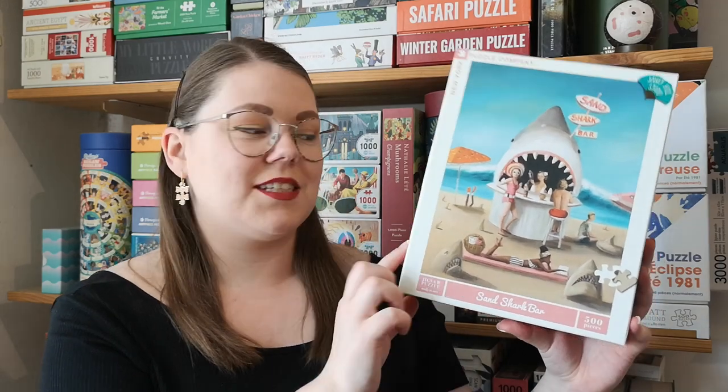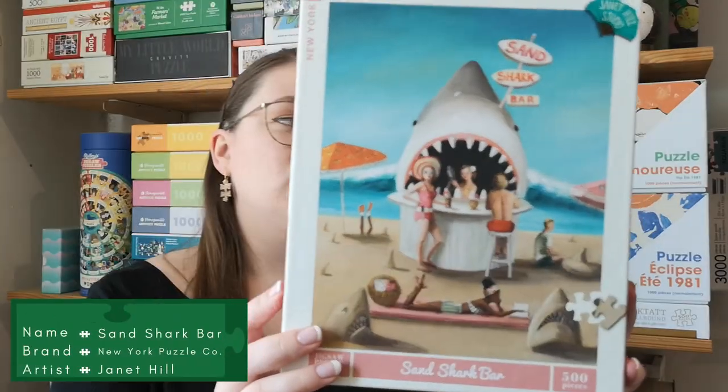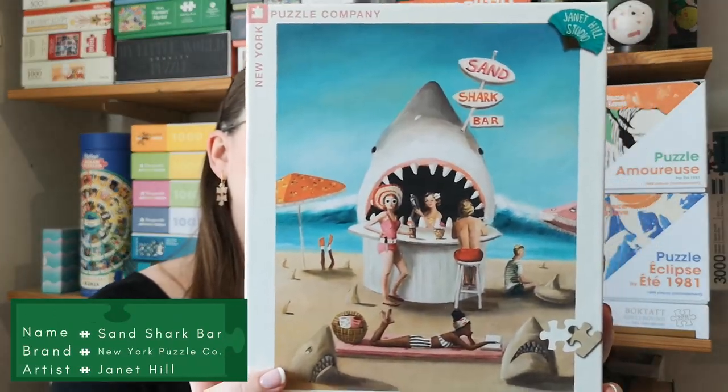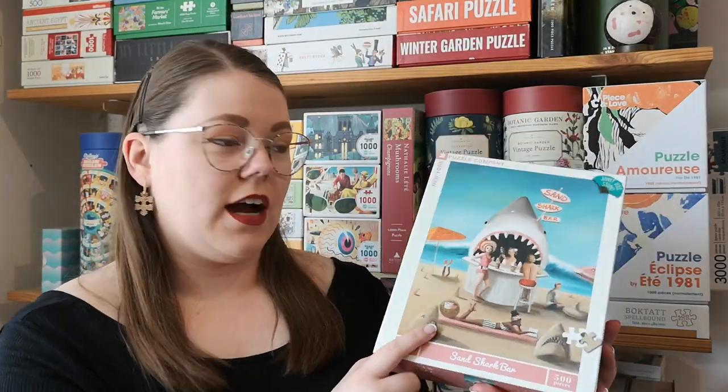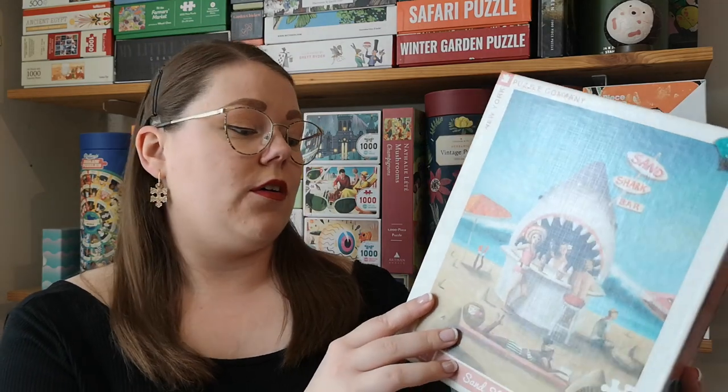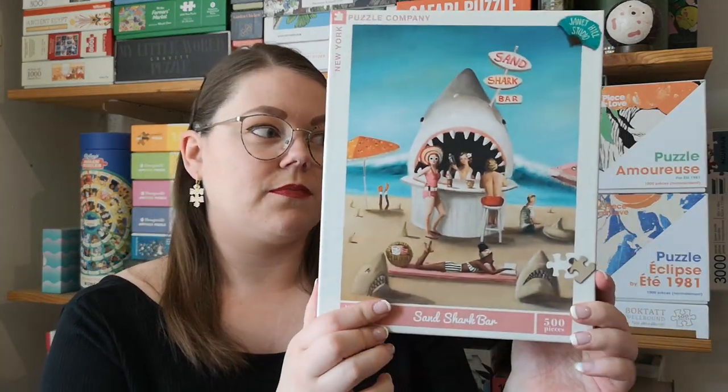And then there was a puzzle that was actually on my wish list — a New York Puzzle Company. I love New York Puzzle Company and I love Janet Hill. I have more puzzles by her. This one is called Sand Shark Bar — a perfect summer puzzle. I'm completely in love with Janet Hill's illustrations. I actually have New York Puzzle Company's advent calendar with Janet Hill art.